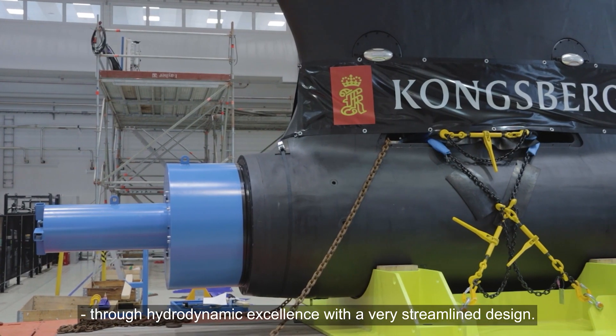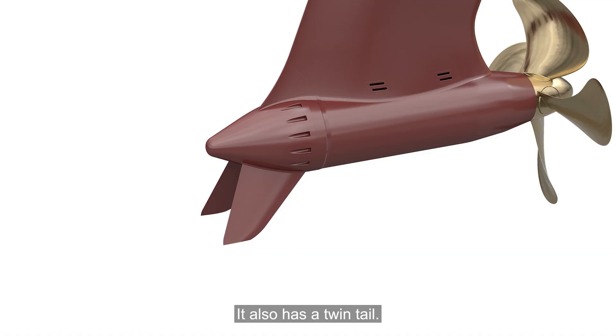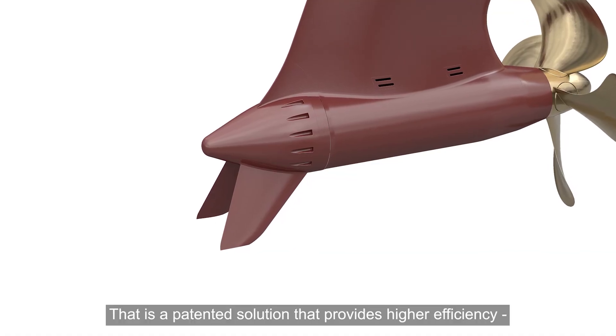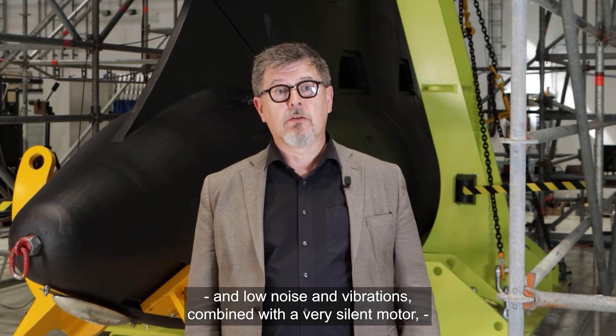The Elgans pod boosts performance through hydrodynamic excellence with a very streamlined design. It also has a twin tail that is a patented solution that provides higher efficiency and low noise vibrations.